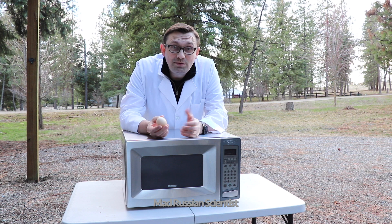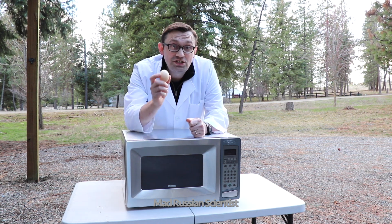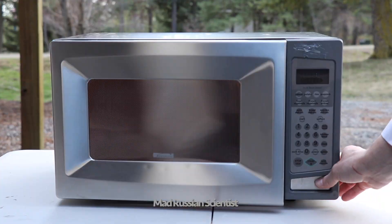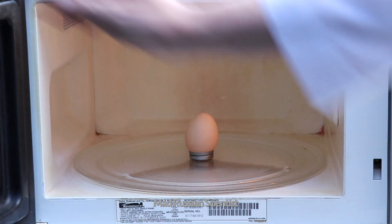Hello my friends, how you all doing? In today's video I'm gonna show you what happens if you put an egg into the microwave. Will it explode or will it actually get boiled? Well let's check it out. I'm gonna put the raw egg inside the microwave and we'll see what happens.